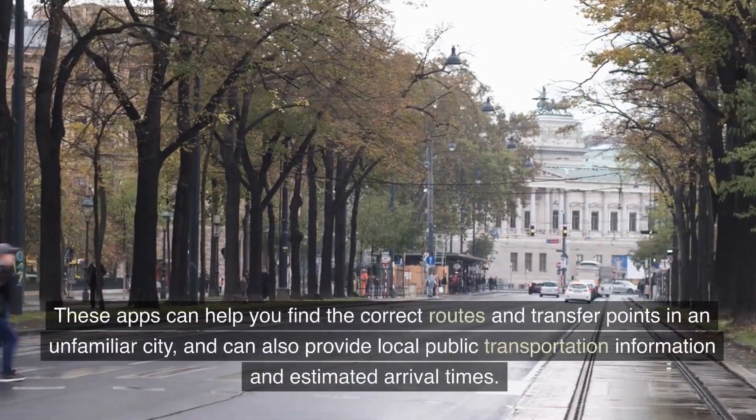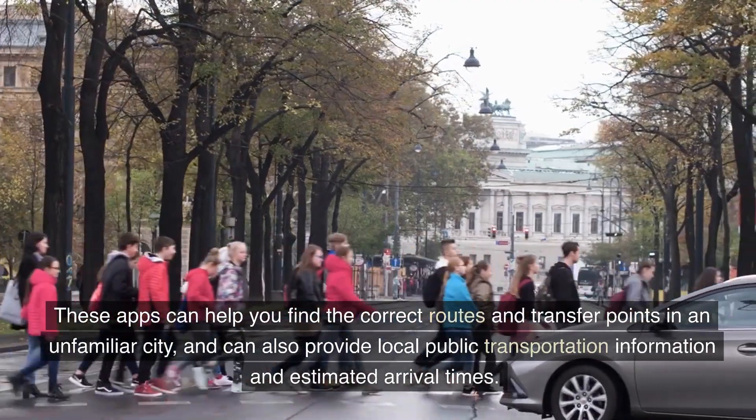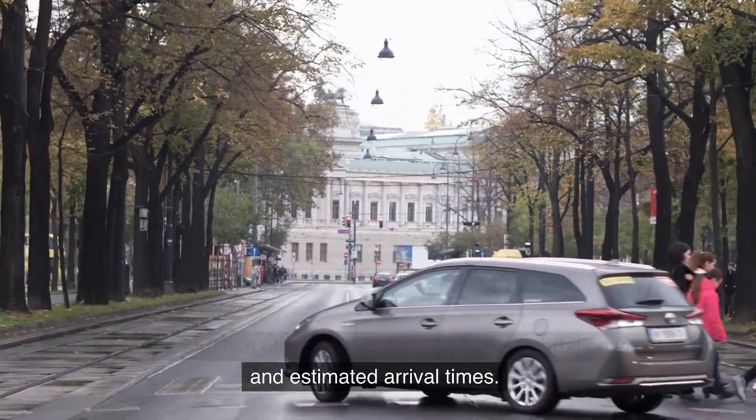These apps can help you find the correct routes and transfer points in an unfamiliar city, and can also provide local public transportation information and estimated arrival times.